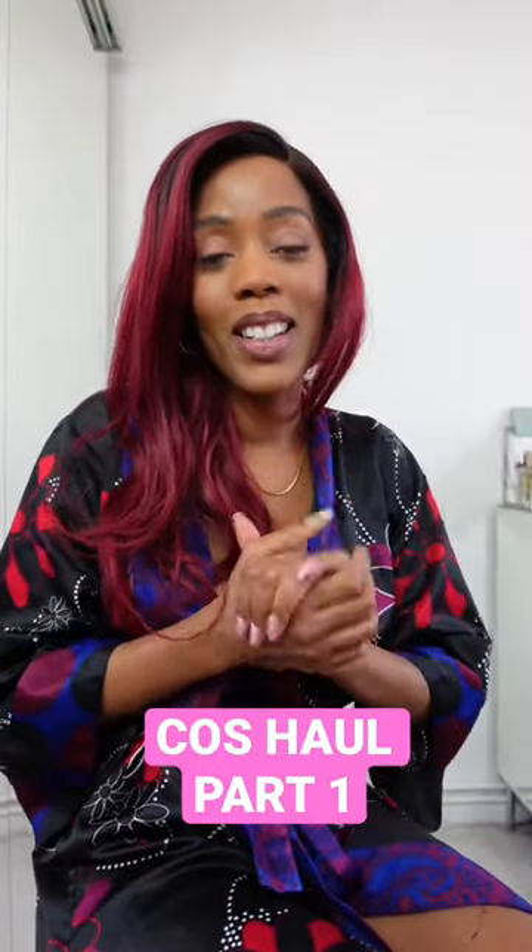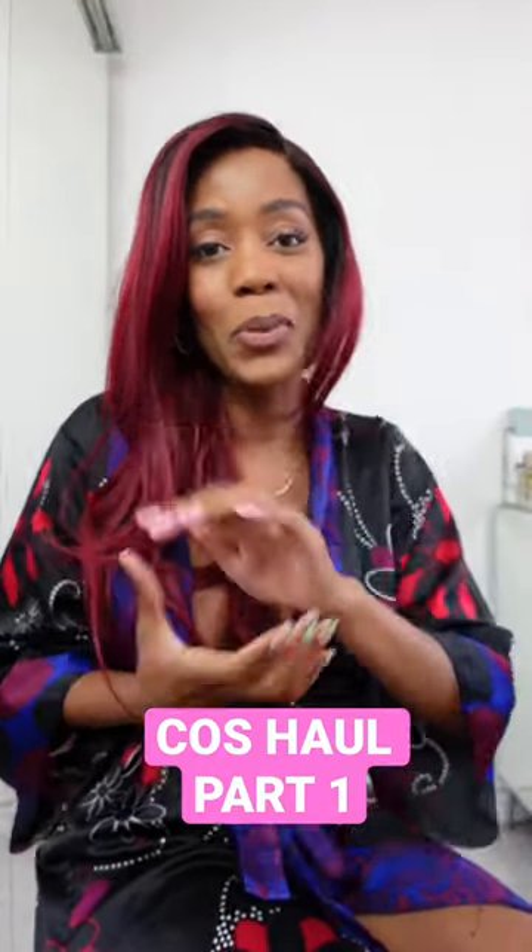Hello everyone, I'm going to do a super quick COS haul in under three minutes, starting now. Obligatory cover shot.